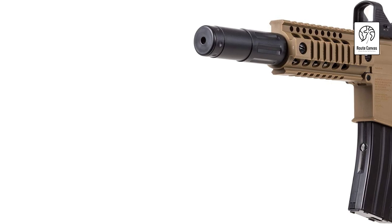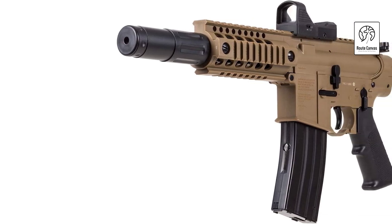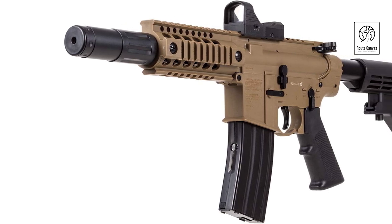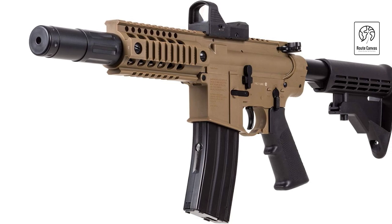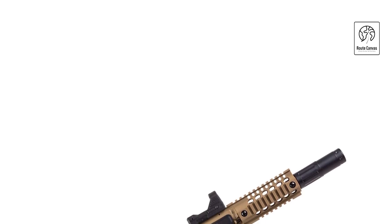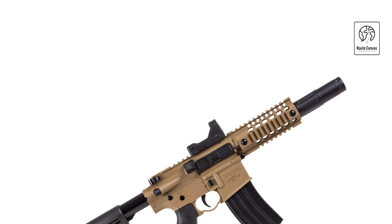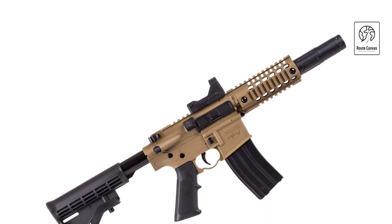The 1077 model is lightweight and easy to handle, with a synthetic stock that offers durability and comfort. It includes a fiber-optic front sight and adjustable rear sight for precise aiming in various lighting conditions. Ideal for recreational use and honing shooting skills, the Crossman 1077 offers reliability and ease of use at an affordable price point, making it a popular choice among air gun enthusiasts.